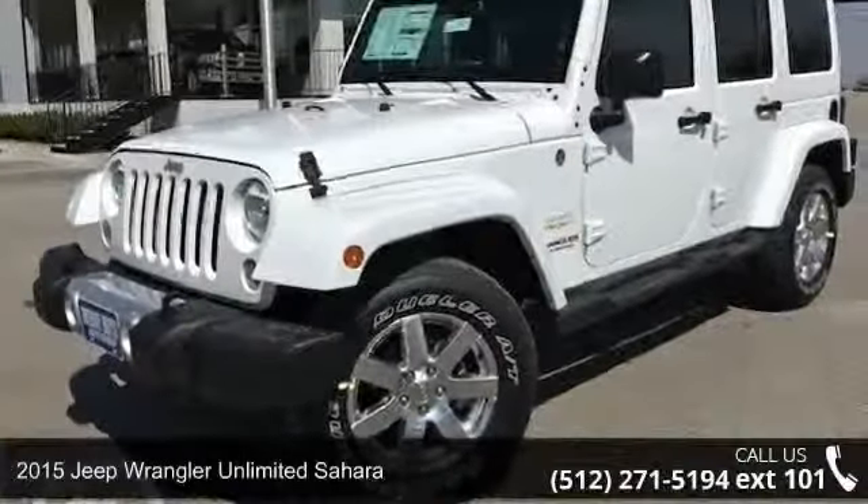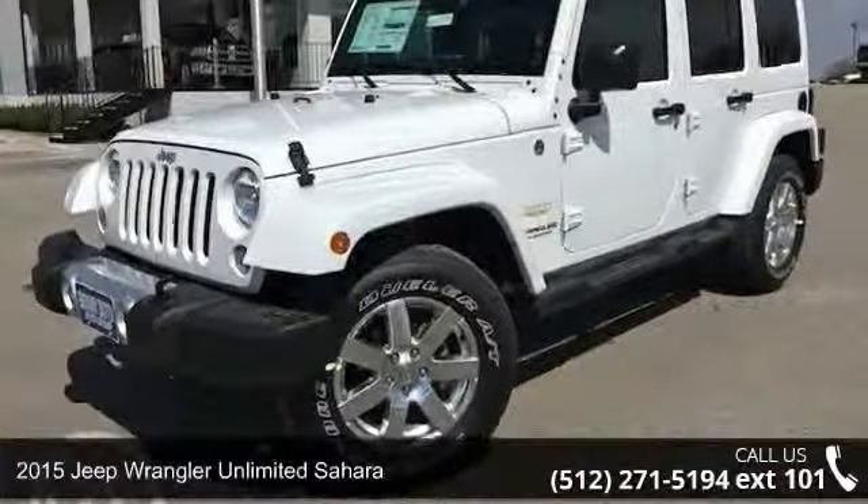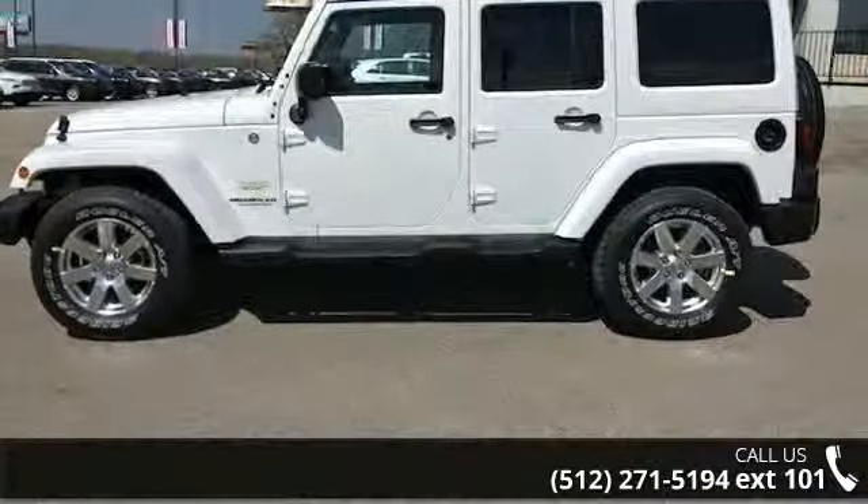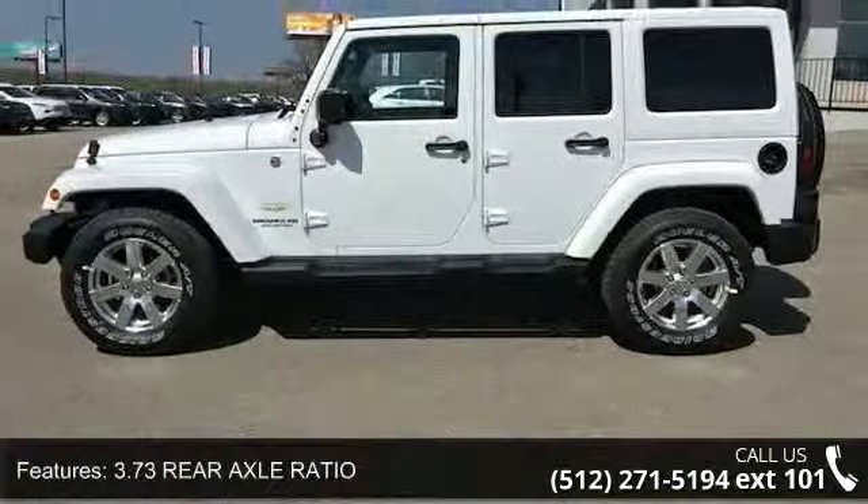Imagine yourself in this 2015 Jeep Wrangler Unlimited Sahara. If you are looking for a first-rate auto, this one could be yours today. Enjoy these notable features: